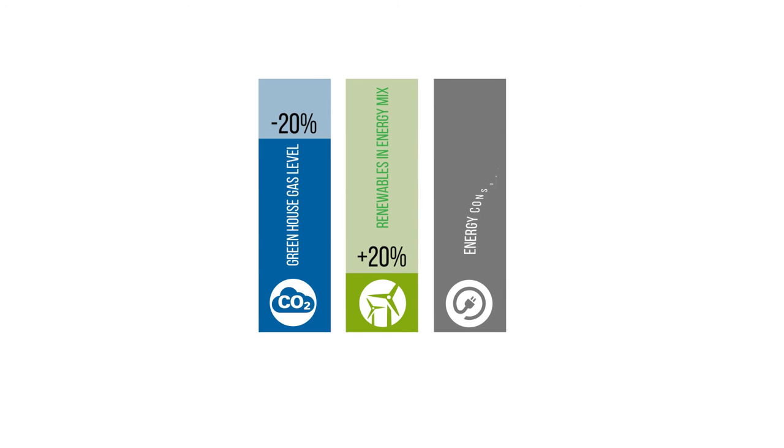In short, regulation has been a key driver. European nation states have to comply with the EU 2020 Climate and Energy Package Directive, which sets out three clear targets: a 20% cut in greenhouse gas emissions below 1990 levels, 20% of EU energy from renewables, and a 20% improvement in energy efficiency.